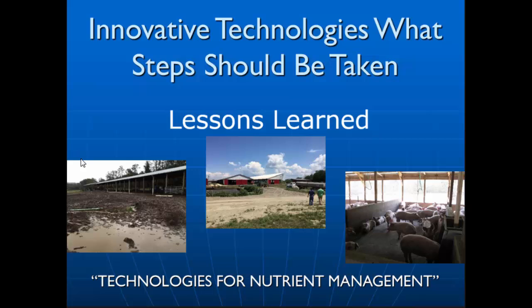What I want to share with you is just a little bit of my experience with this organization that I worked with collaboratively — the Farm Pilot Project Coordination Group.